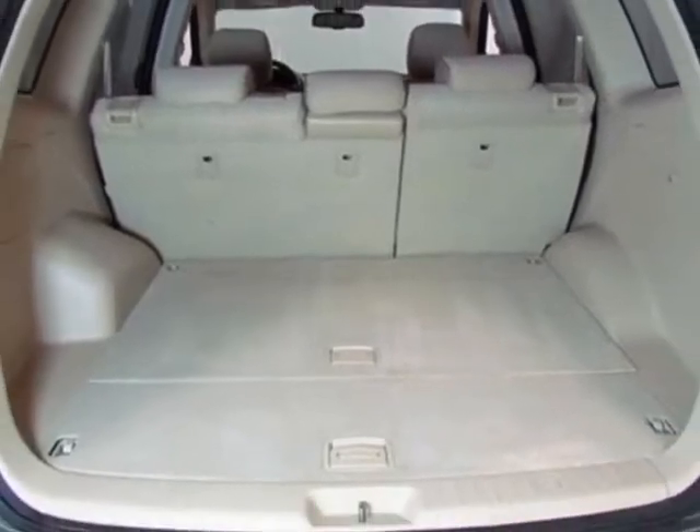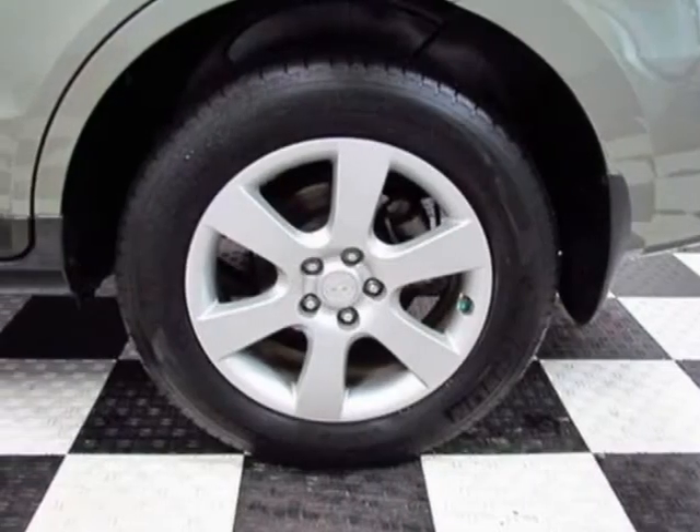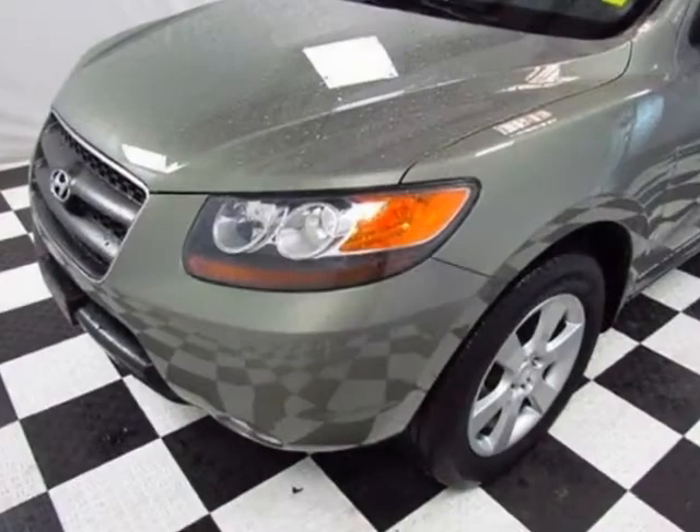Additional options for this vehicle include power locks, MP3, roof rack, driver airbag, and compass and temperature display.